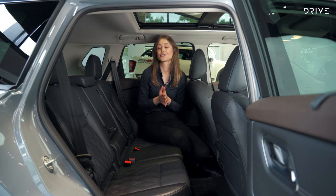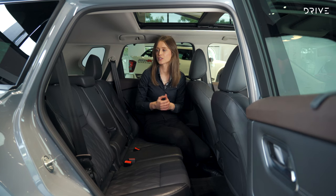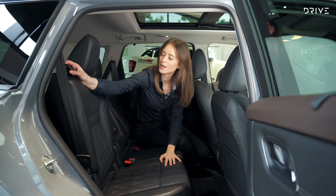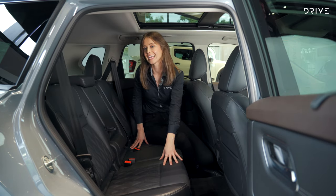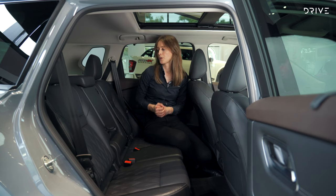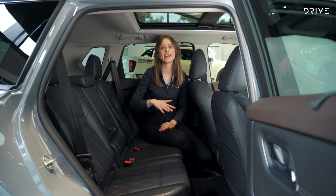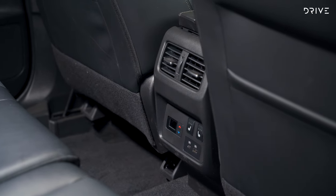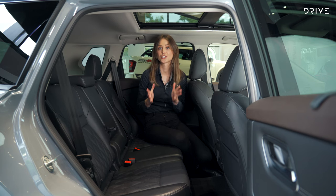Available space changes whether you opt for five or seven seats, but in this flagship grade you only get five seats. The rear bench slides forward and back and tilts forward for maximum configurability. The two outboard seats are heated and this seat folds 40/20/40, so you can fold any segment down depending on whether you have child seats in here. You also get tri-zone climate control.